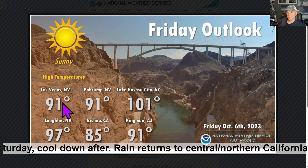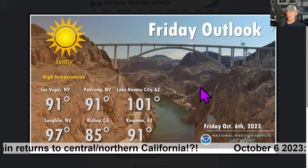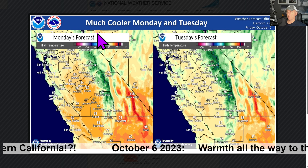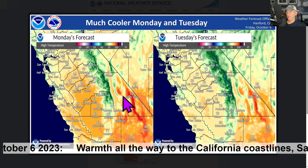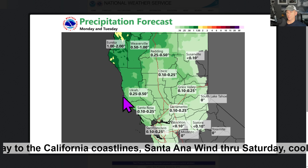Looking at Friday, Las Vegas — things warming up a bit there. Lake Havasu City at 101. This is a nice graphic from the National Weather Service Las Vegas. And again, this is for Hanford, California — you can see the cool down coming as we go Monday through Tuesday as we get some onshore flow and bring a system just to the north. We'll look at that in a bit of detail in a moment.